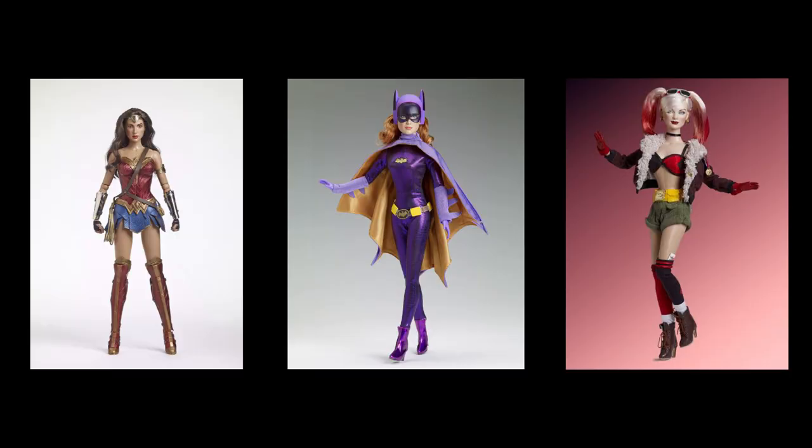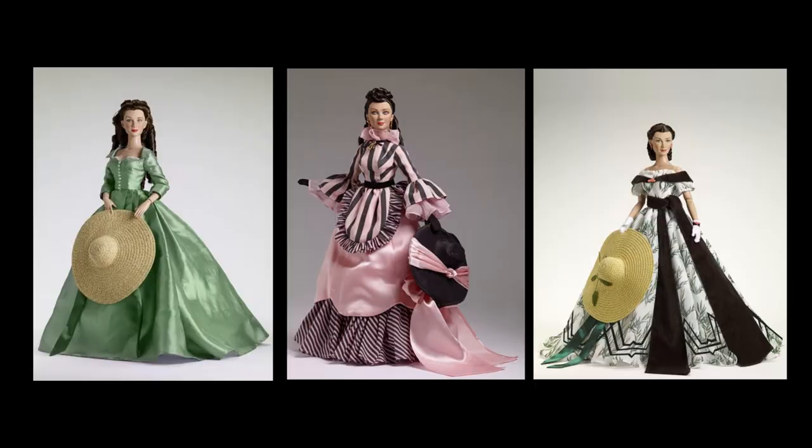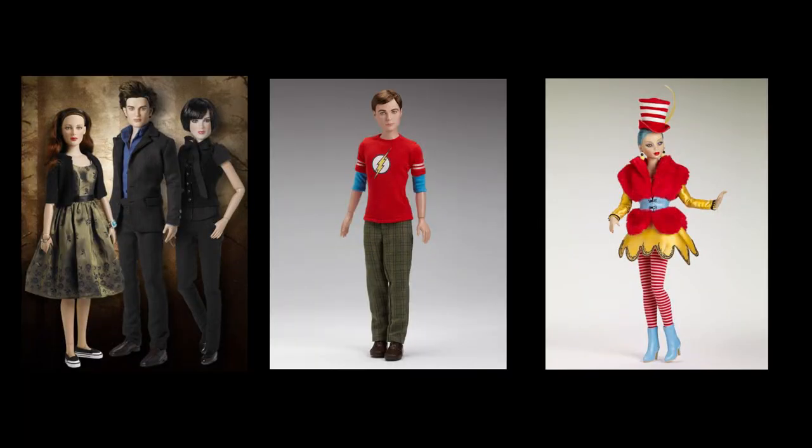A lot of the creations that get a lot of press are like Elowen, Evangeline, the Wild Imagination stuff, the superheroes that he did, the movie tie-in dolls, so many licenses — the Gone with the Wind dolls. He has had so many different licenses, it's insane. However, there is also a whole company that he did that was more based around Playline dolls — near and dear to my heart. Playline dolls are more accessible, a little better price point, made with play in mind, not just collecting on a shelf.